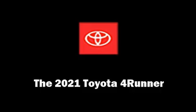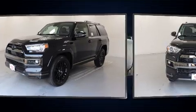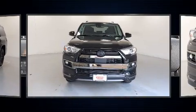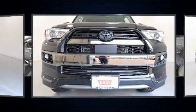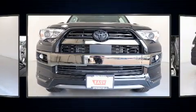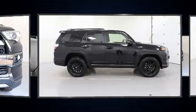You can expect a lot from the 2021 Toyota 4Runner. It features an automatic transmission, four-wheel drive, and a 4.0-liter six-cylinder engine. Toyota infused the interior with top-shelf amenities such as power front seats, heated and ventilated seats.